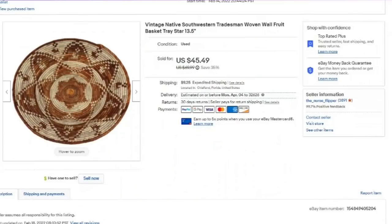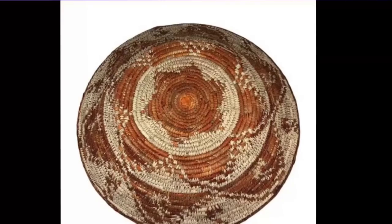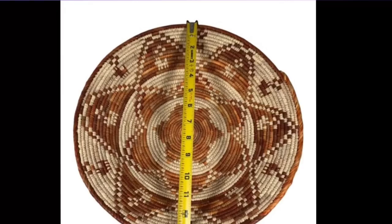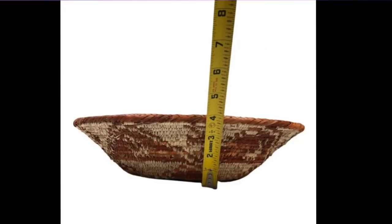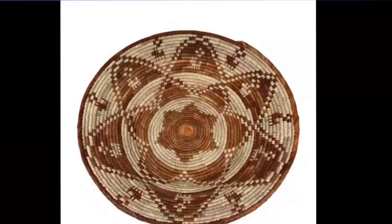This one sold in about a month. This is a vintage native Southwestern woven basket. I put woven wall fruit basket tray star in the title. This is not a Native American basket — just Southwestern design. I picked this up at the antique mall. I do show a closeup of the weaving. I paid $12, so it's about a $15 to $20 profit. Definitely use 'serving' as a keyword for these bigger baskets since they can be used to serve bread or fruit. It sold very fast.